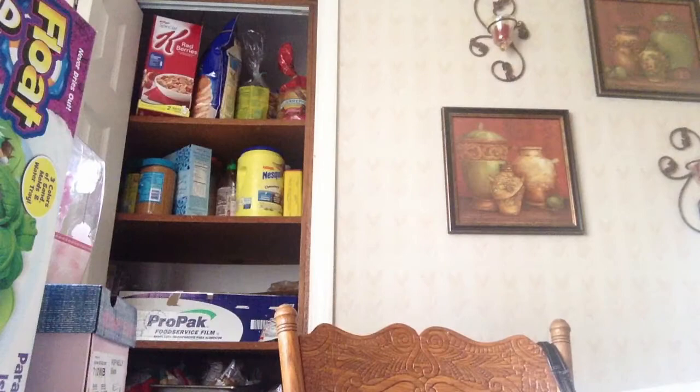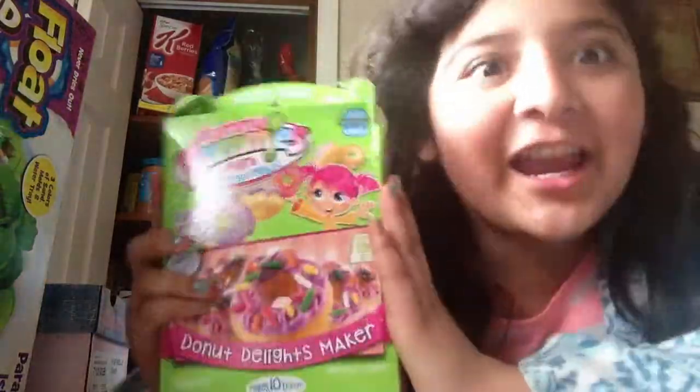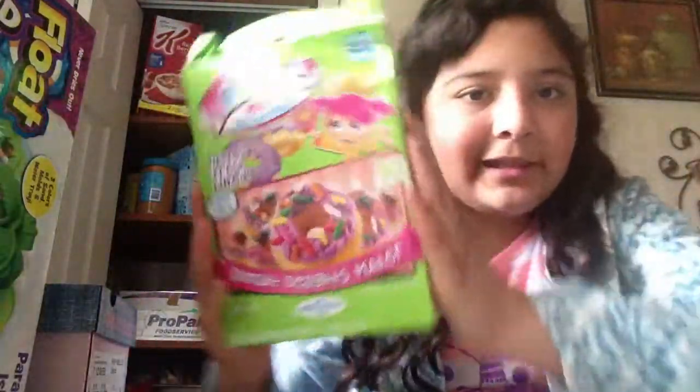The last thing I'm super, super, super excited about — this is what I always wanted. My big sister got me yummy nummies! I'm gonna do it with you guys quite lately. So that's everything that I got.